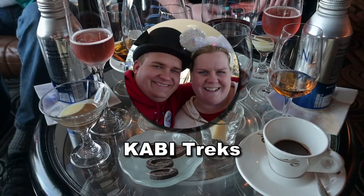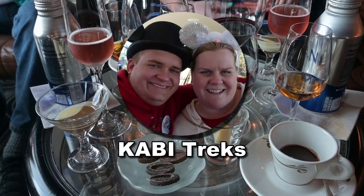Good afternoon, everyone. Bill and Gary with KV Trucks. We are still on the Disney Wonder. We are about ready to head into Cadillac Lounge and do a chocolate and liqueur tasting.